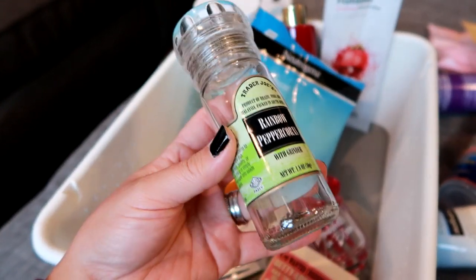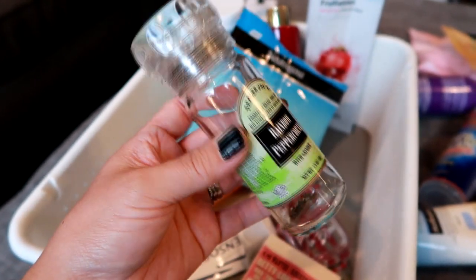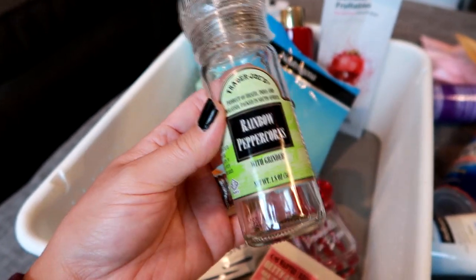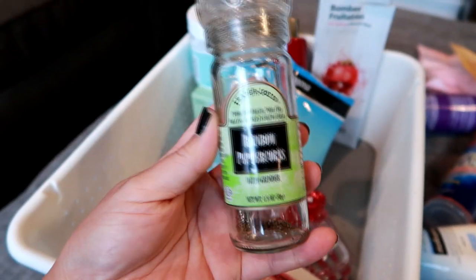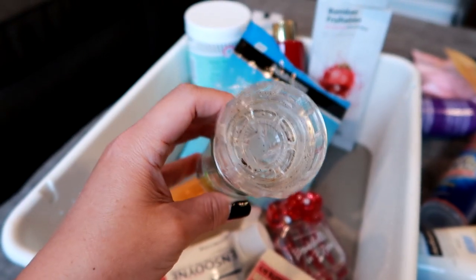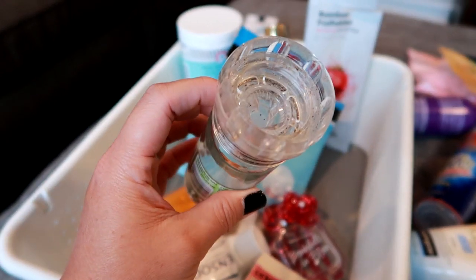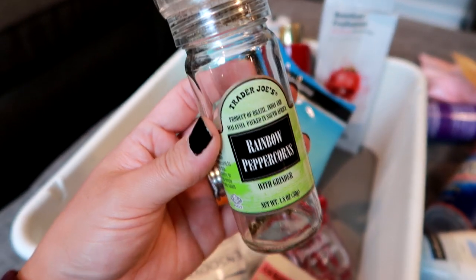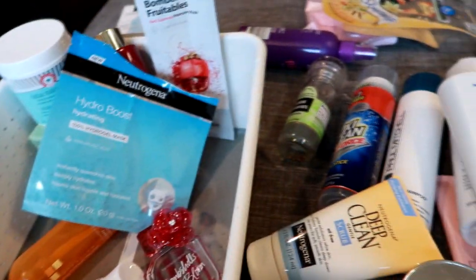The most random thing in this bin — Trader Joe's Rainbow Peppercorns. I know it's random for an empties video but it's technically an empty. I've tried a lot of peppercorns and grinders and I don't know what it was about this but it was really good. My only complaint is the bottle is tiny — only 1.8 ounces. I'll definitely be repurchasing, probably buying like three of them. The grinder itself was excellent and I'm wondering if I could refill it. The peppercorns tasted really good, the grinder was wonderful, and I think it was like $2.99. I specifically wanted to give this product a shout-out because it was that good.